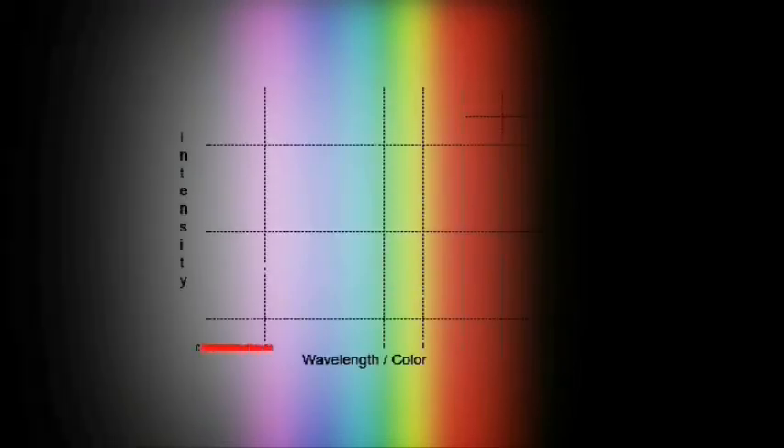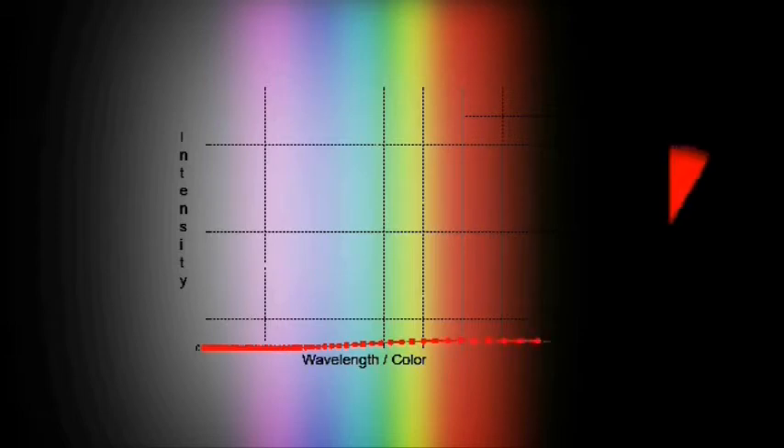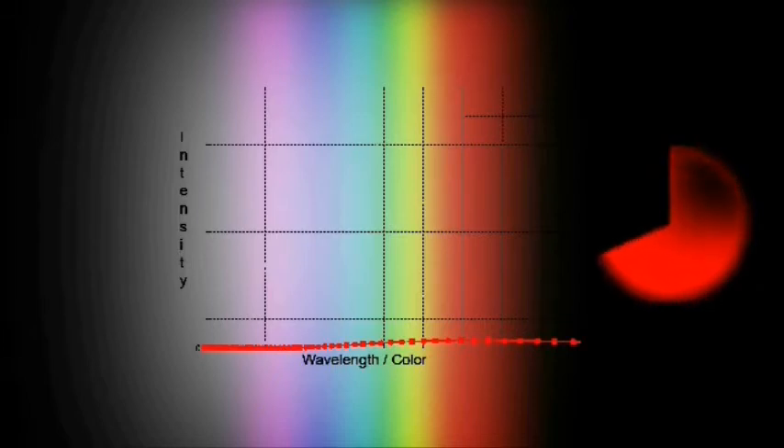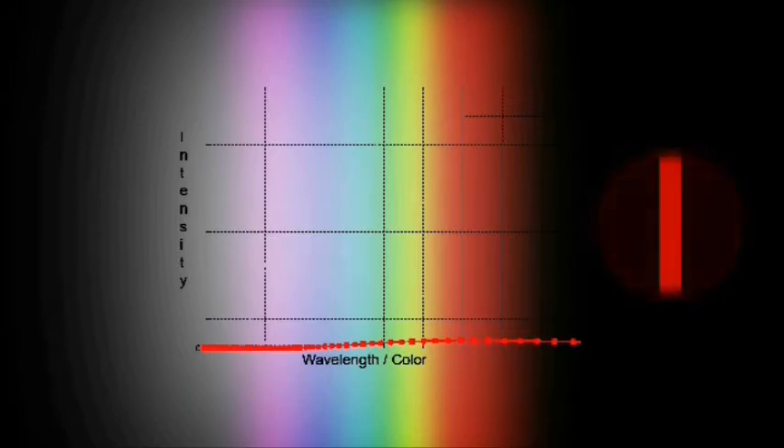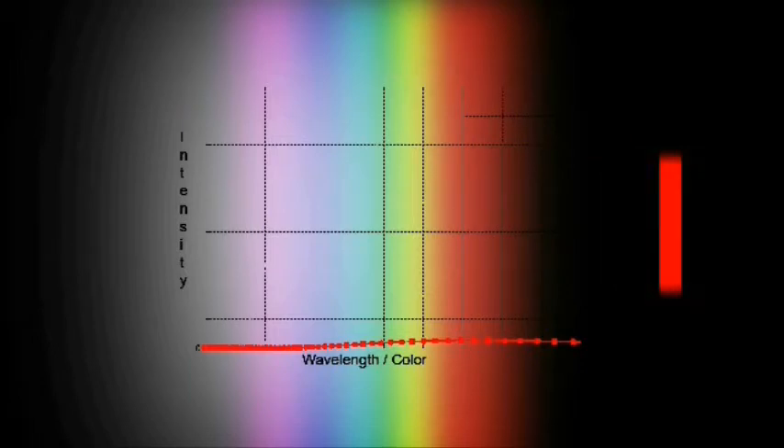This curve shows how much light of each color is emitted by a cool object. As you can see, there isn't much light, and what light there is mostly lies out past the red end of the spectrum, in the infrared. The figure on the right will show the different colors added together as we progress. Right now, only red light is visible. This curve shows how much light of each color is emitted by a medium-temperature object, and the most light is emitted in the orange, yellow, and green wavelengths.